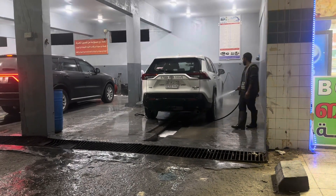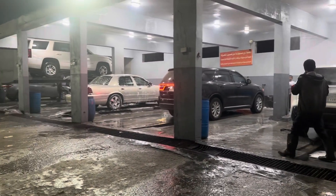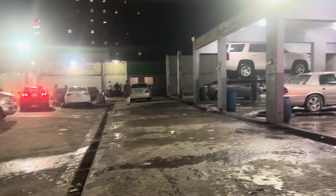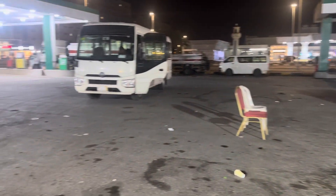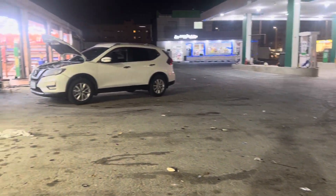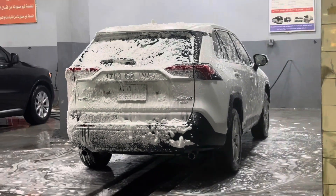Hi everyone, welcome back to my channel! For today's video, we are here to schedule a car wash service for our vehicle using the Petro app. The car wash is located near the gas station on the opposite side of Lolo supermarket. Come and experience the Petro app car wash at this location!